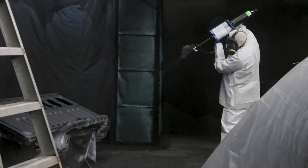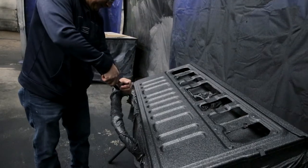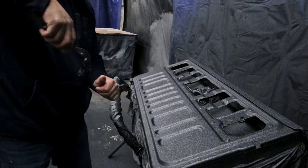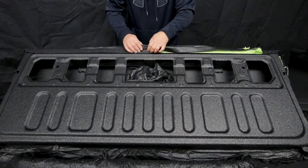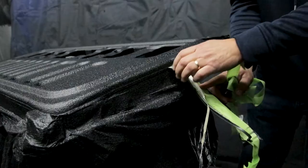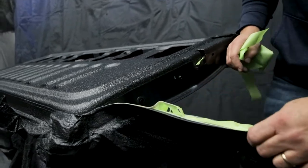Experienced applicators also enjoy the benefits of the Badger Liner quick spray system. The pre-mixed cartridges are easier to work with, and cleanup time is greatly reduced by not having to clean the lines of the high-pressure rig after application. In addition, the quick spray system is portable, which allows applicators to spray Badger Liner at alternate locations.